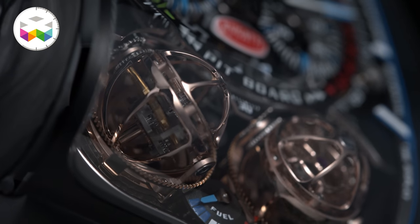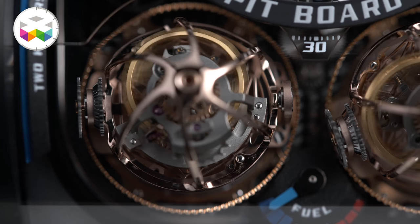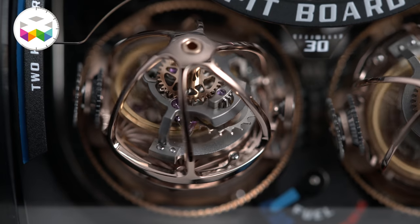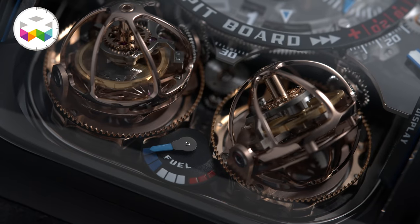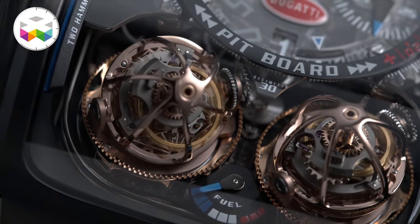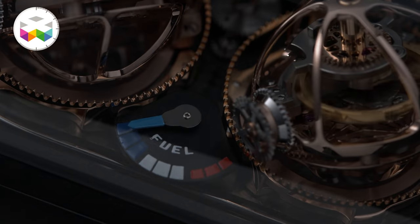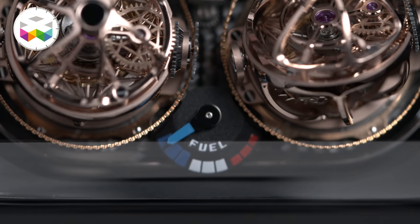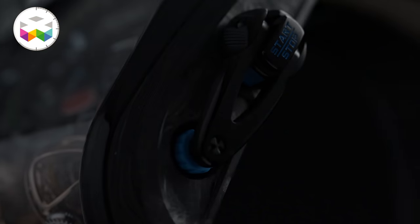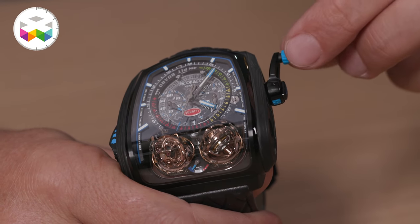Let's start with these two multi-axis tourbillons. They may seem to be advancing in a slightly odd manner, but this is due to their fast rotation speed: the inner cage rotates in 24 seconds, the intermediary in only 8 seconds — that's extremely fast — and the outer one in 72 seconds. There are some mechanical constraints which trigger this behaviour. One of the tourbillons regulates timekeeping and the other one is for the chronograph. Between these two tourbillons you can see the power reserve indicator looking a bit like a fuel gauge; this timepiece holds 50 hours of power reserve.